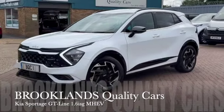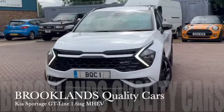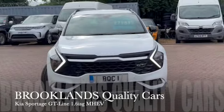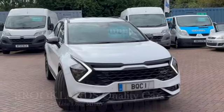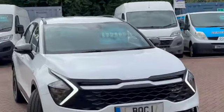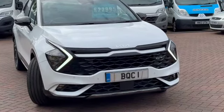Hi, welcome to Brooklyn's Quality Cars. Today we've got a Kia Sportage 1.6 GT Line. This is the mild hybrid. It's a 2022 on a 22 plate with 40,000 miles. We've got it advertised today at £22,995, finished in deluxe white. This is a gorgeous car with fantastic spec.